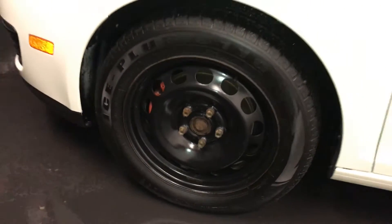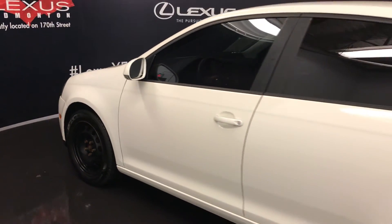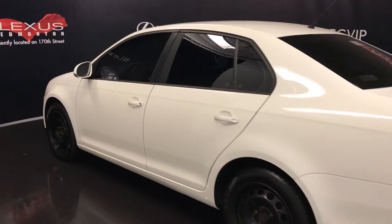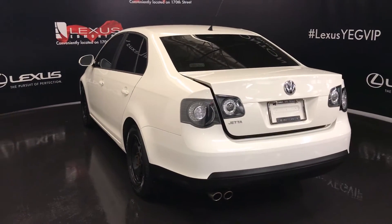16-inch wheels, keyless entry, aftermarket tinted windows, and remote trunk release.